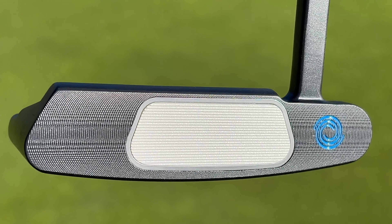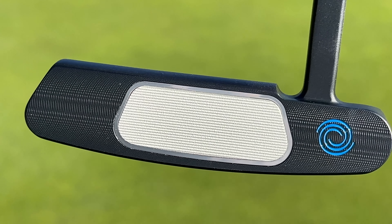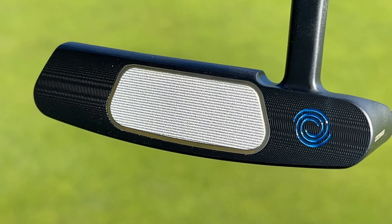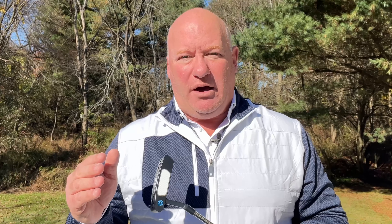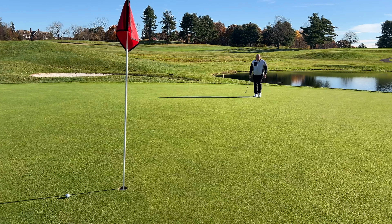Rahm was told that had he had an AI-1 insert in his putter, it would have been anticipated over the course of 2023 that he would have moved up in strokes gained putting from ranking number 23 into the top 10, and would have three-putted less often. That would have translated to winning about two to two-and-a-half million dollars more in prize money by turning those three-putts into two-putts. That immediately got Rahm's attention and is the big reason he made the switch before the Ryder Cup in Rome.